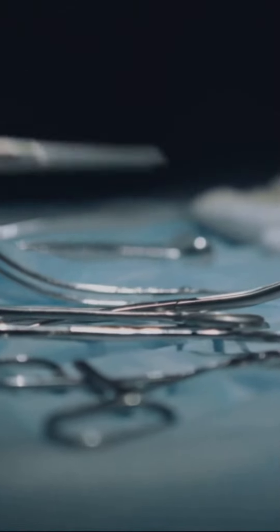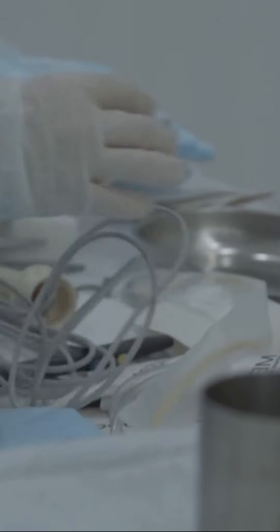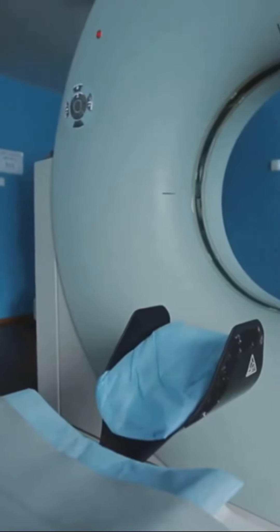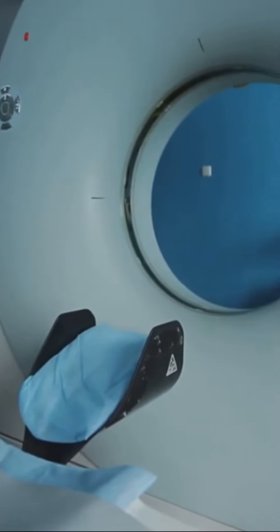As we reflect on the horrors of medieval amputation, we are reminded of the progress we have made in the field of medicine. Today, we have advanced techniques, anesthesia, and sterile environments that ensure a much safer and less painful experience for those in need of amputation.